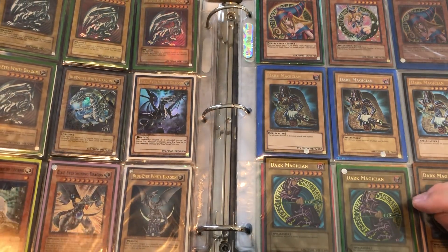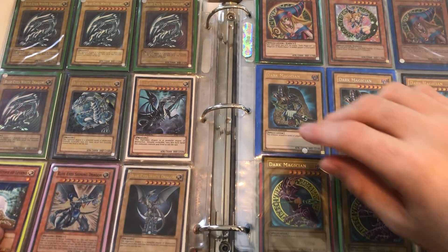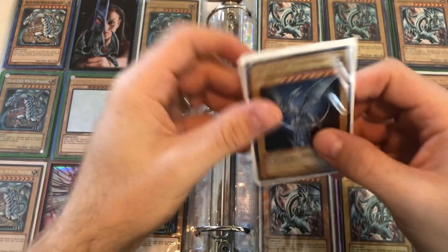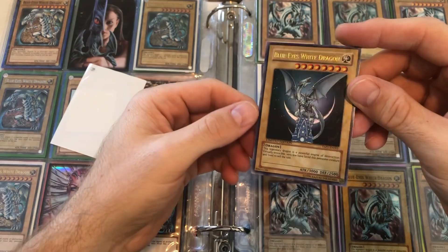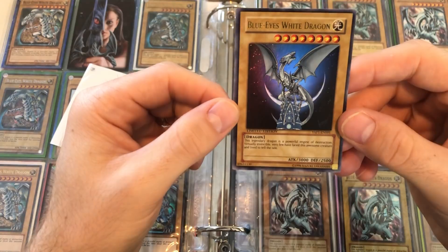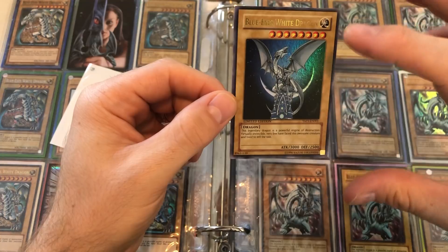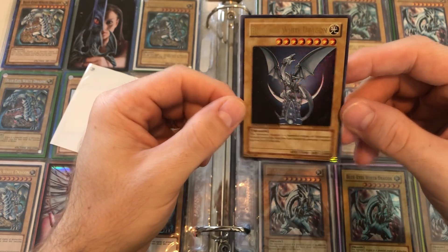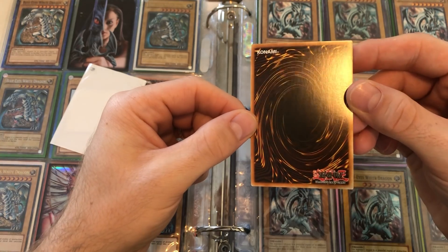There's some more SDK Blue Eyes. This Anniversary Pack Blue Eyes was definitely one I was interested in — I think this is the best artwork of Blue Eyes in the entire game. That's just my opinion. I know a lot of people like the SDK Blue Eyes, which is by far the most nostalgic, but this one is just so beautiful — I love the artwork, I love him on top of the tower. It kind of looks like the Kaiba Corp tower, or at least I pretend it is. That's in really good shape — beautiful looking card.